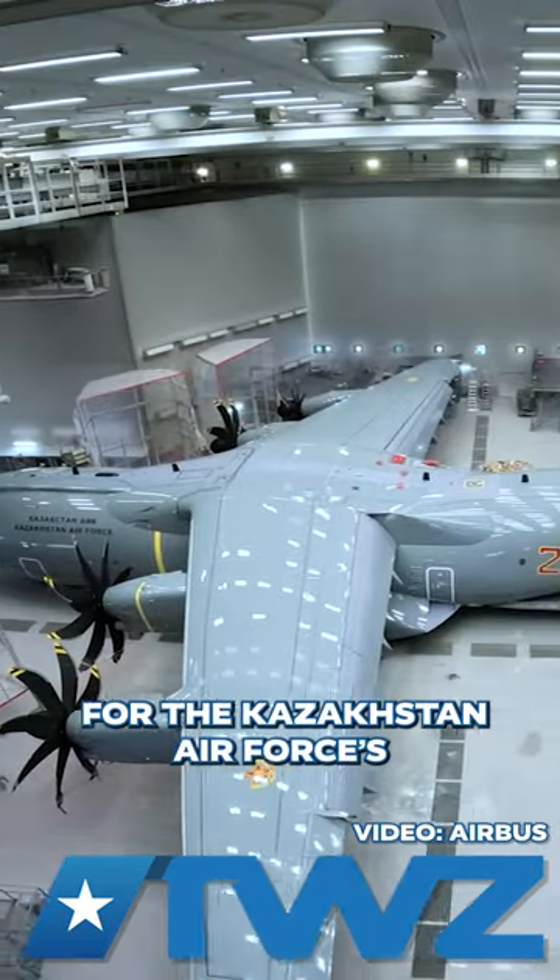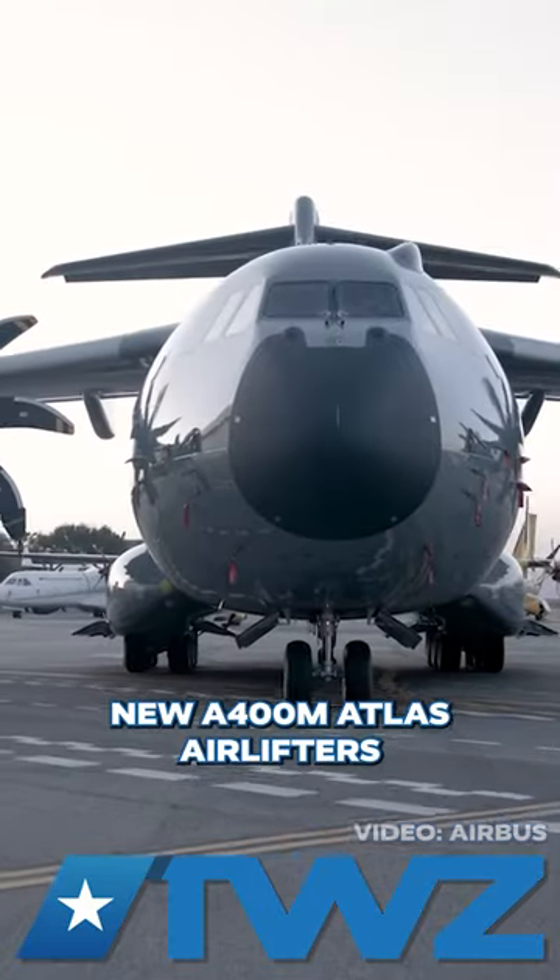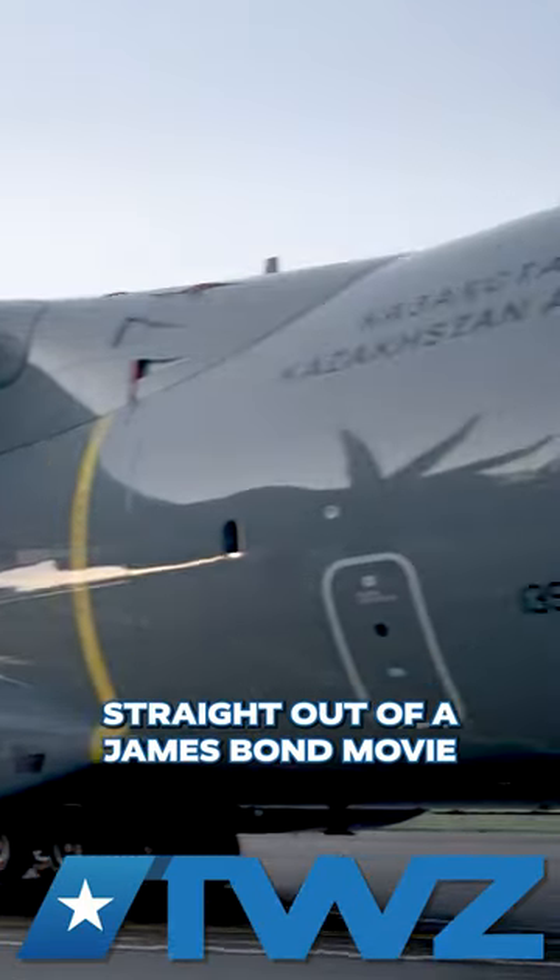Airbus unveiled the paint job for the Kazakhstan Air Force's new A400M Atlas airlifters, and it looks like something straight out of a James Bond movie.